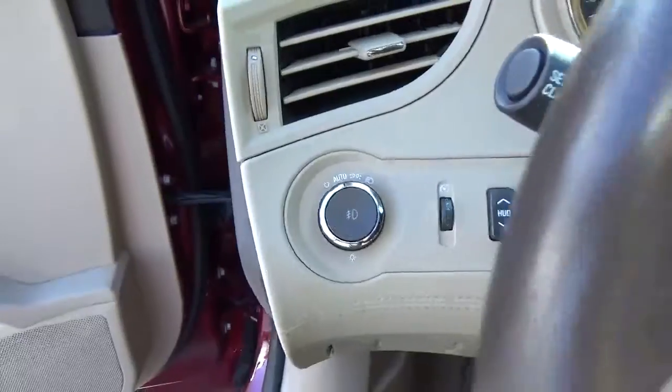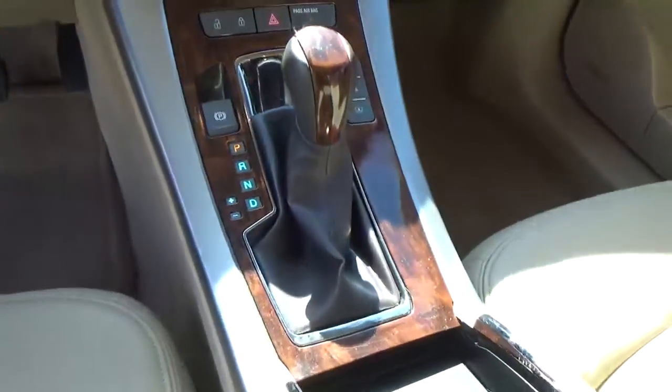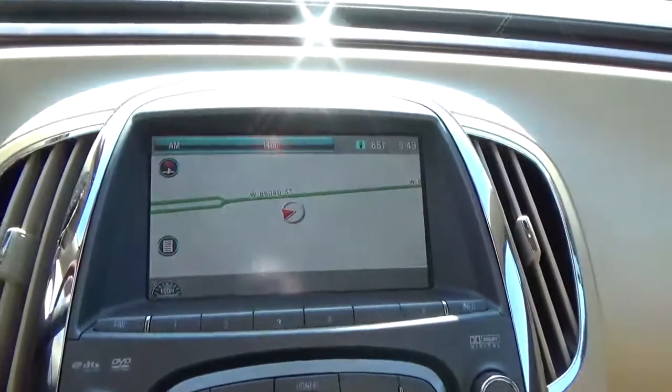Automatic headlights. Cruise control. Steering wheel audio controls. Heated and cooled seats. Climate control. Navigation.